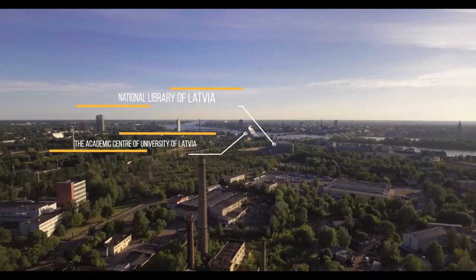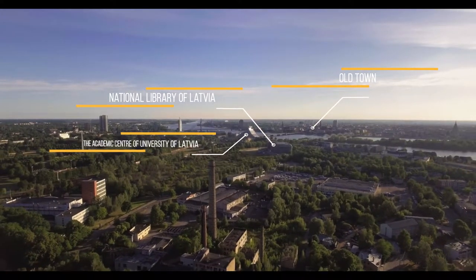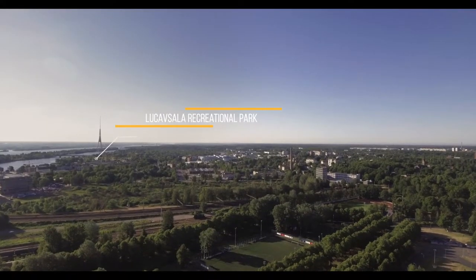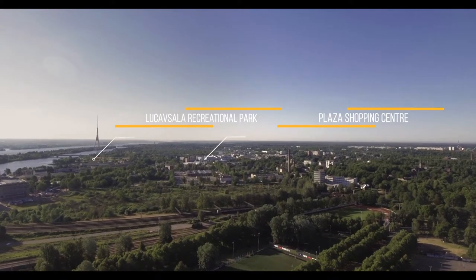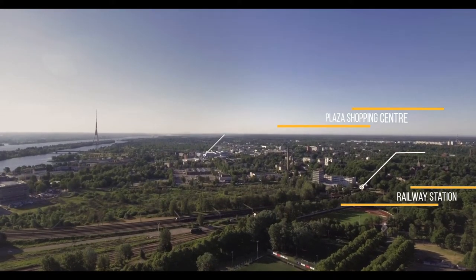The National Library of Latvia and the Academic Center of the University of Latvia are in five minutes walking distance from the land plot. Lucavsala Recreational Park, offering wide leisure opportunities near water, is only five minutes drive away, and there is only two minutes walk to a railway station.